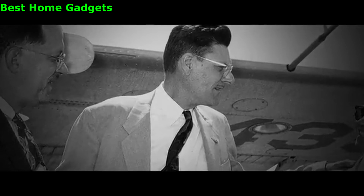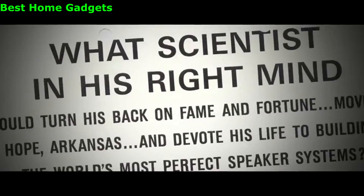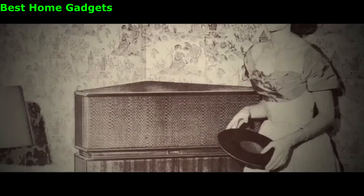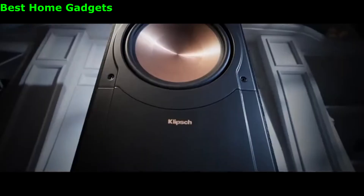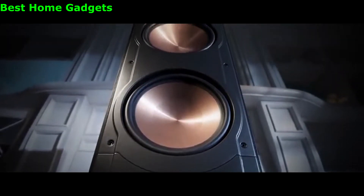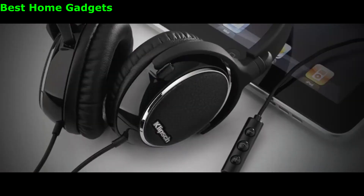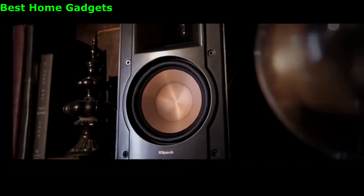He was a certified genius, but many thought he was just plain certifiable. He created rules by breaking rules. He took a stand. Klipsch is his passion, his lust, his line drawn in the sand. Klipsch is flat frequency response, low distortion, high efficiency, and controlled directivity.